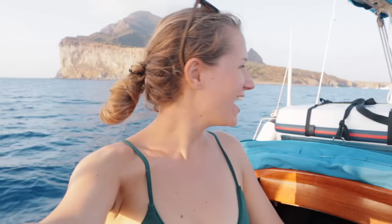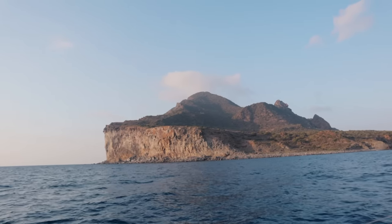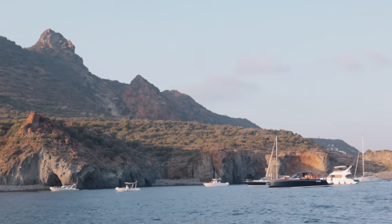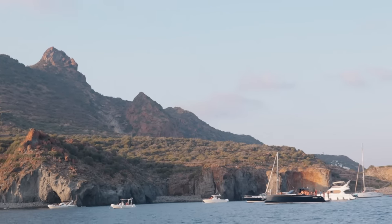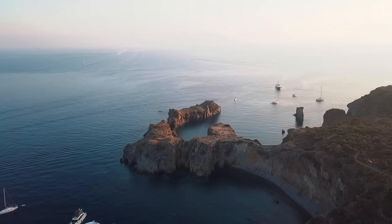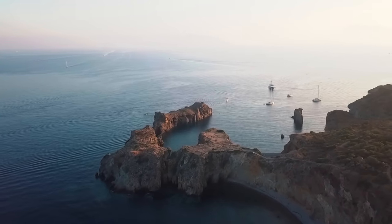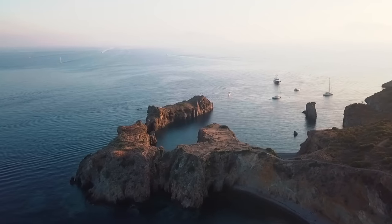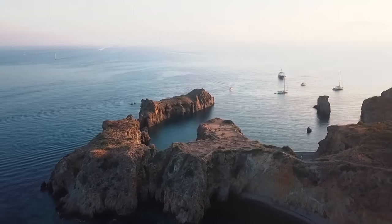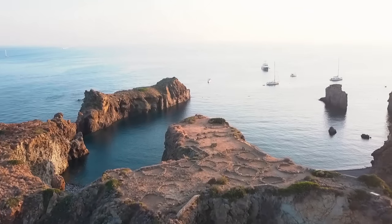We're now arriving on Panarea. I can see the anchorage in front of me and it looks like a really nice one, so I think we'll spend a good night here. Panarea makes a very good first impression. All of the Aeolian islands have their own uniqueness, but there was something extra special about arriving at Panarea during golden hour when the light is at its most flattering, casting the entire island in a storybookish glow.